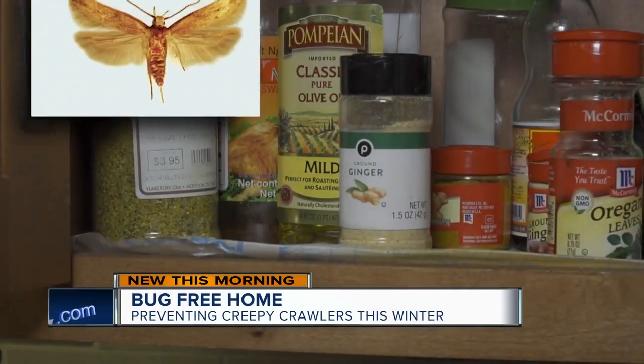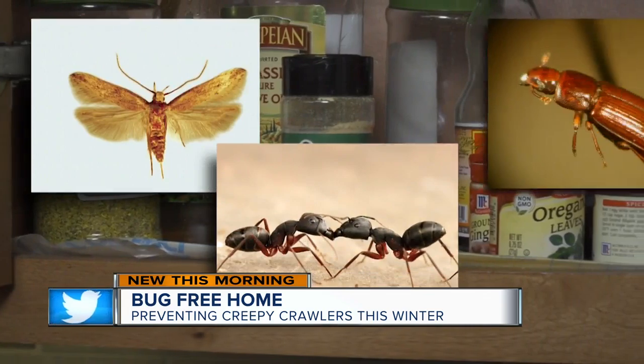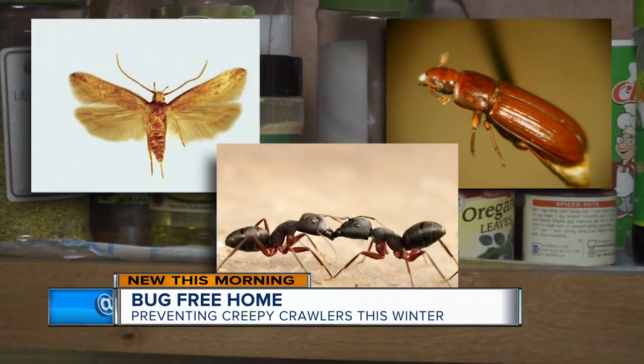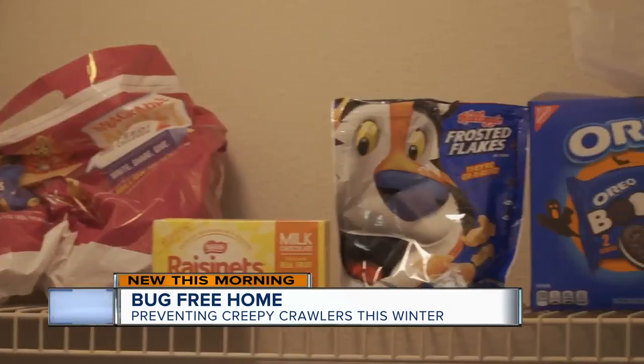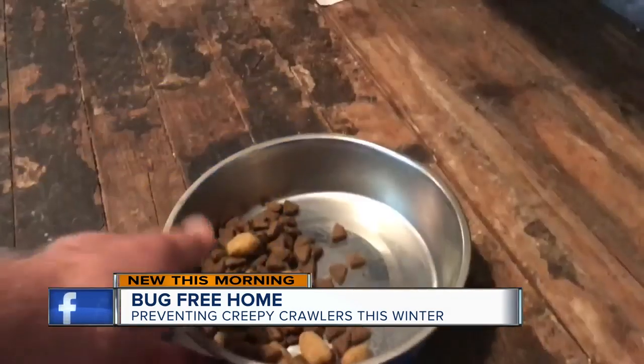And watch out for your kitchen. Grain moths, ants, and flower beetles love this area of the house. To keep them away, be sure you seal things such as flour, baking mixes, crackers, sweets, nuts, and spices.